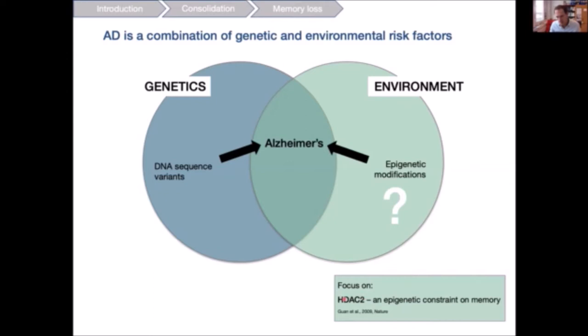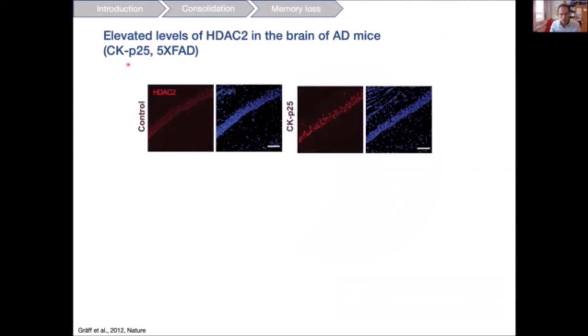To study this, we focused on an enzyme known to be an epigenetic constraint on memory in wild-type animals: histone deacetylase 2, HDAC2. We first measured whether HDAC2 levels change in different Alzheimer's disease models. Indeed, in two mouse models — CK-p25 mice and 5xFAD mice — we observed elevated levels of HDAC2 in both the hippocampus and cortical areas, alongside visible neurodegeneration.